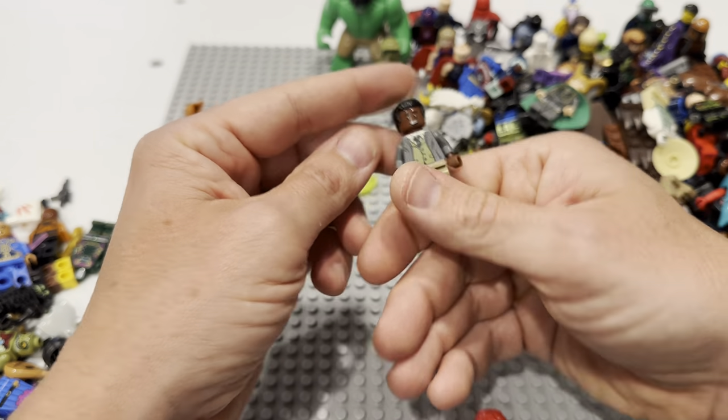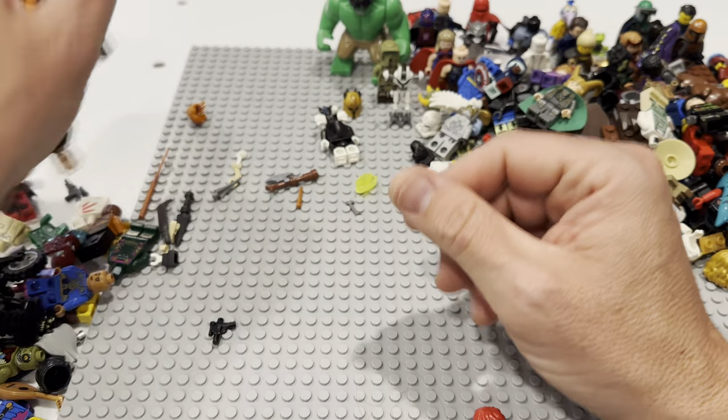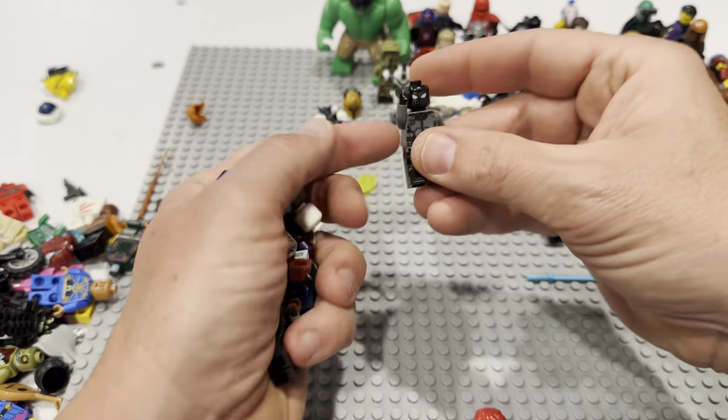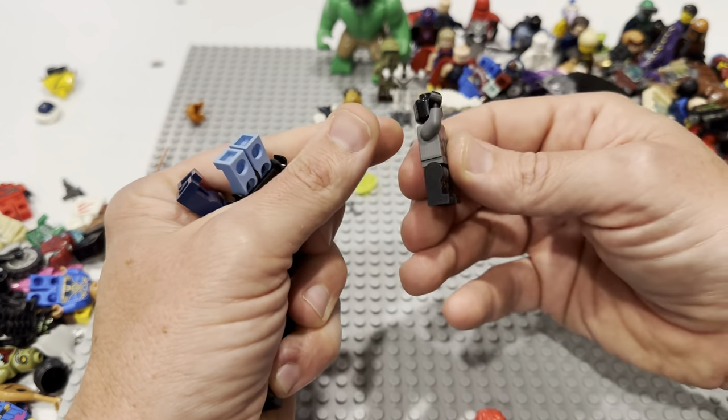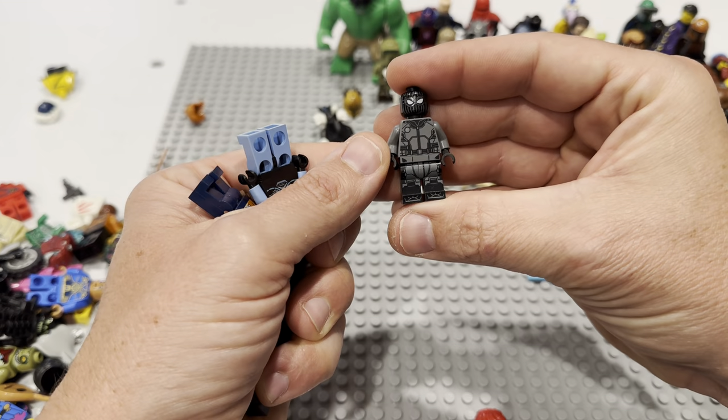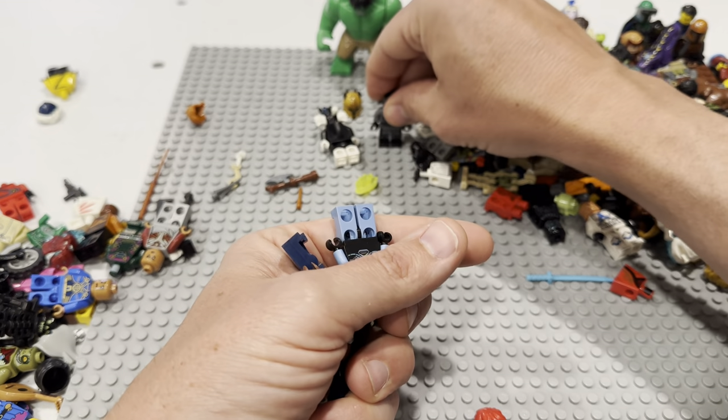That's at least some Harry Potter — I don't know if it's built correctly, but it's at least some. There's some more Chima, some Batman. Is that Stealth Spider-Man? I think that's Stealth Spider-Man, but let me know if I'm wrong. Mr. Freeze. So many parts and pieces.